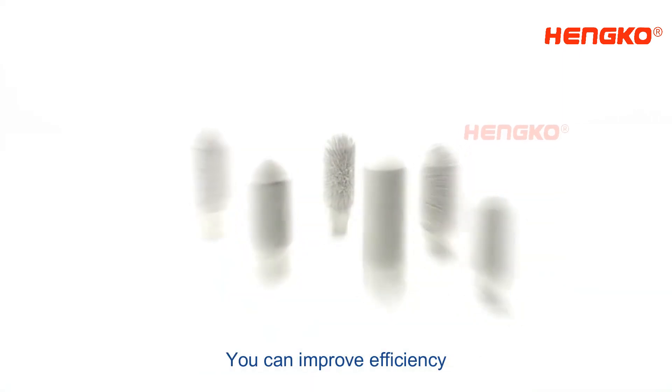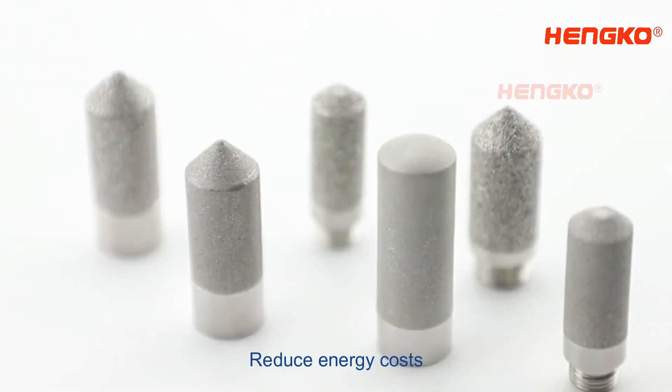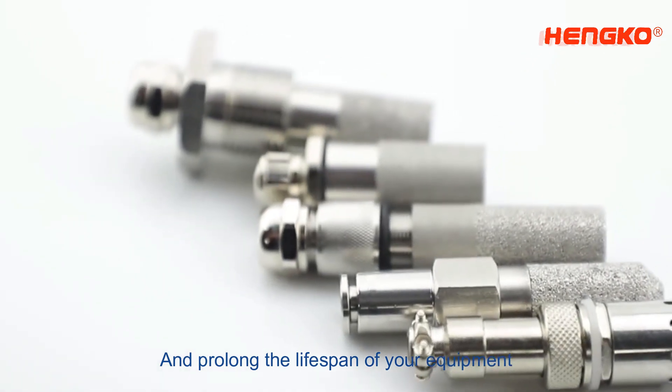By maintaining optimal conditions, you can improve efficiency, reduce energy costs, and prolong the lifespan of your equipment.